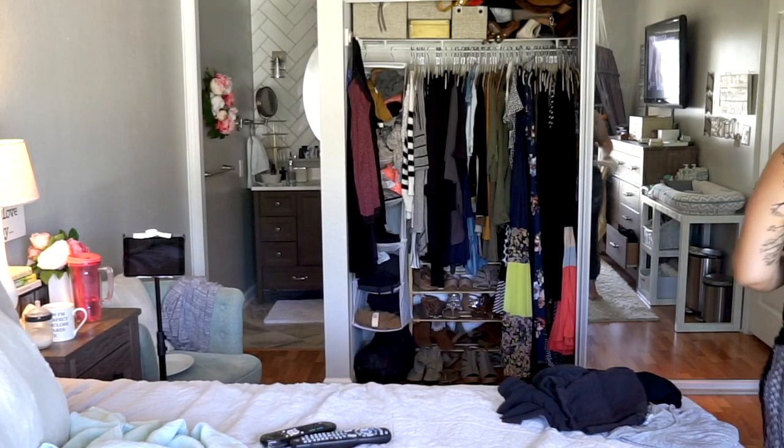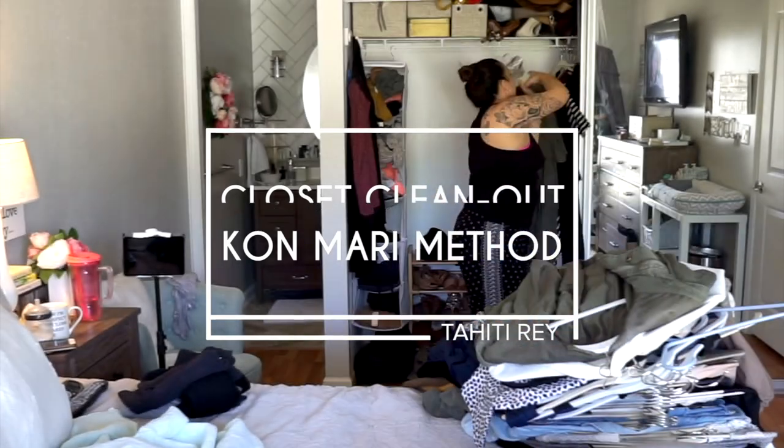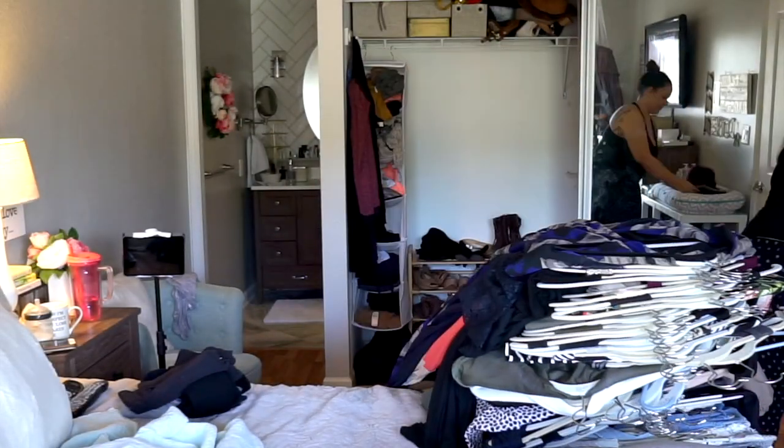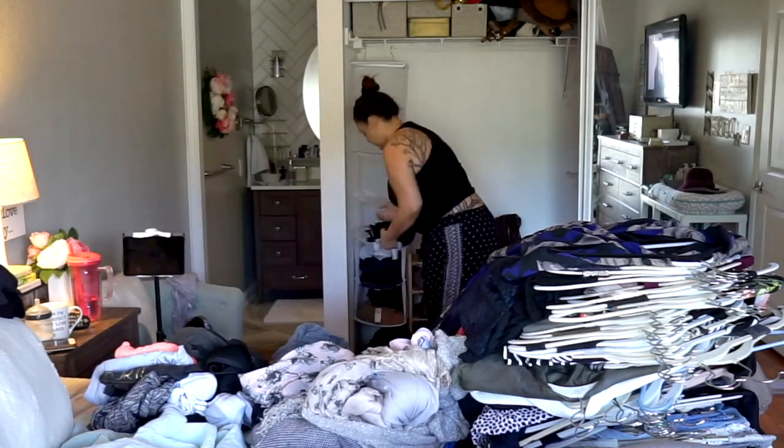Hey guys, welcome back to my channel. Today's video is about cleaning out your closets using the KonMari method. If you aren't familiar with the method, I would definitely recommend looking it up — it has changed my life.